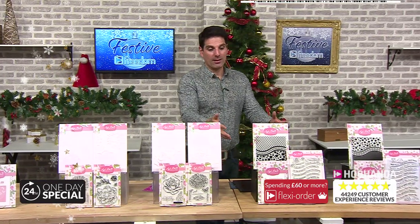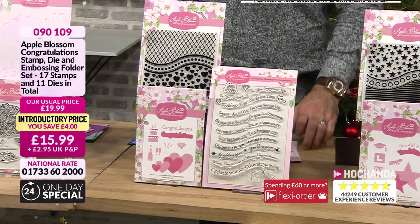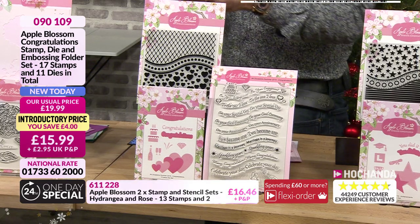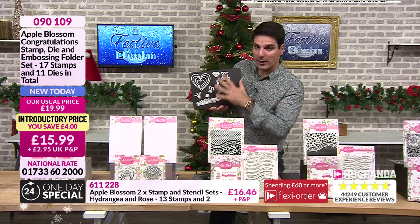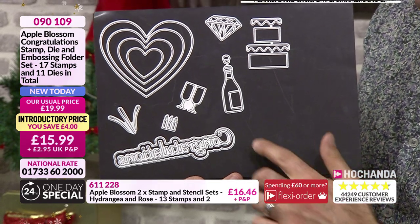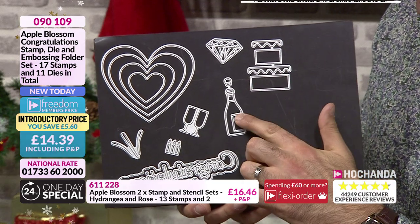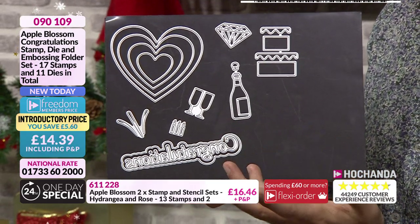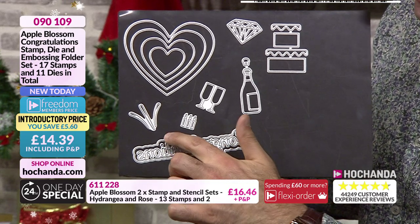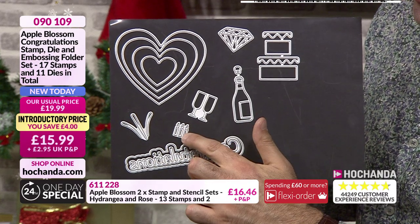Congratulations - that's the title of our next bundle. We used the nested die in the centre of the last inspiration. You are getting all these dies, the embossing folder and the stamp set. Nested hearts, diamond, birthday cake, champagne - well, it could be any fizzy drink - the celebrations, outside cutting edge, inside cutting edge, the sploosh, and then you've got the candles.